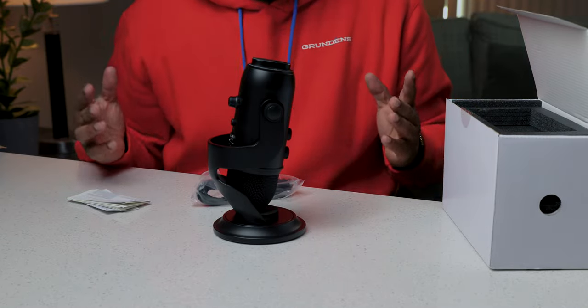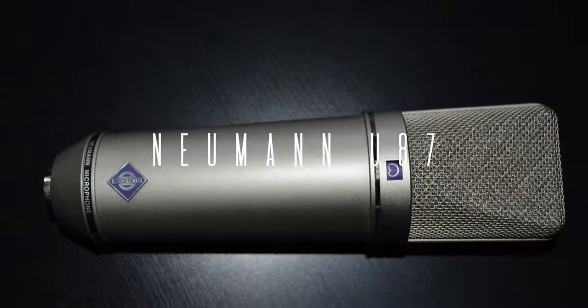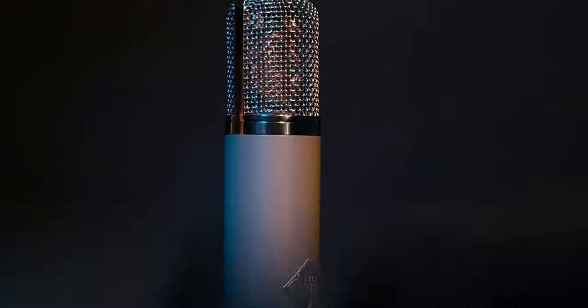Back in my early days as a sound engineer, the first microphone I ever bought was a Blue Yeti — I think it was the sky blue version. It was the only professional microphone I could afford at the time, between $120 and $140. This was my go-to microphone for years, even after having access to more expensive microphones like the Neumann TLM 102, the U87Ai, and the AKG C12VR — some of the industry standard mics.